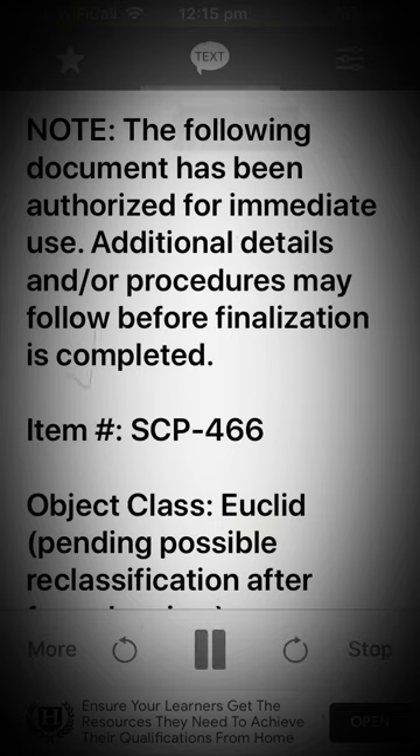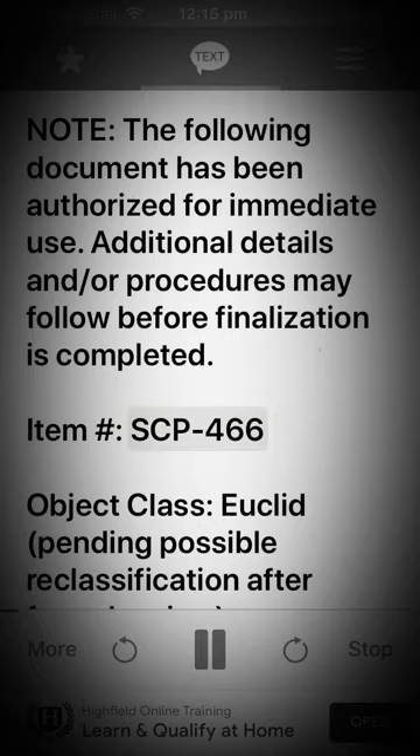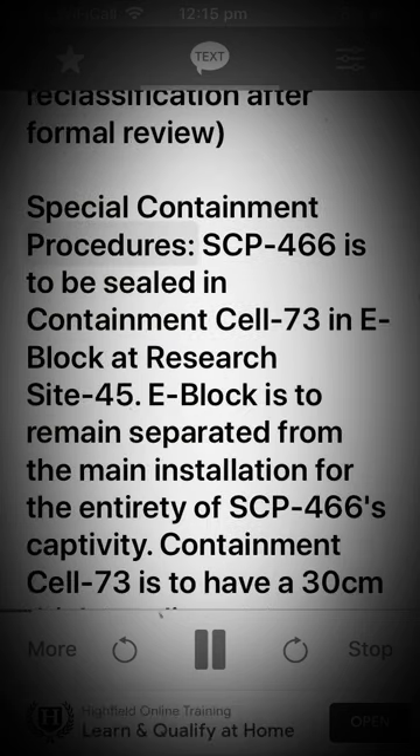Note. The following document has been authorized for immediate use. Additional details and or procedures may follow before finalization is completed. Item: SCP-466. Object Class: Euclid. Pending possible reclassification after formal review. Special Containment Procedures.